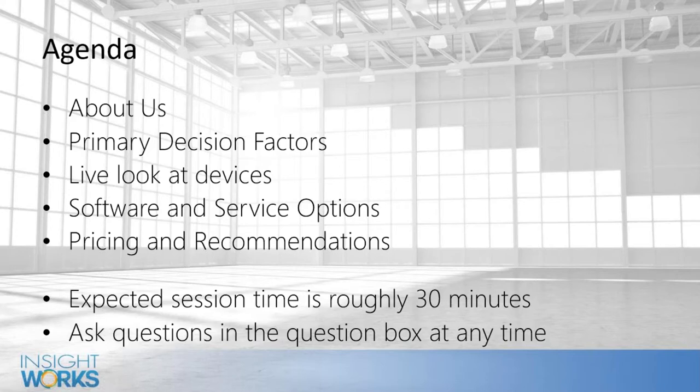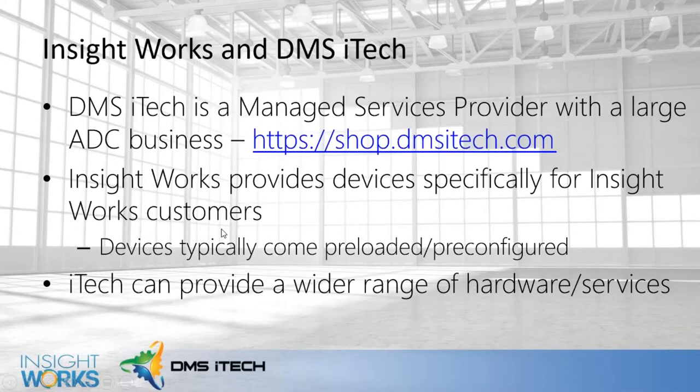We're going to look at the things you need to consider when looking at these devices, and then we'll have a live look at the devices. We've got a camera set up and I'll walk you through what some of these devices look like so you can get a feel for how they work. We'll also talk about pricing and recommendations. A quick note: quite often we'll send people to a DMS iTech website, which is a sister company of InsightWorks focused on hardware and managed service provider stuff.